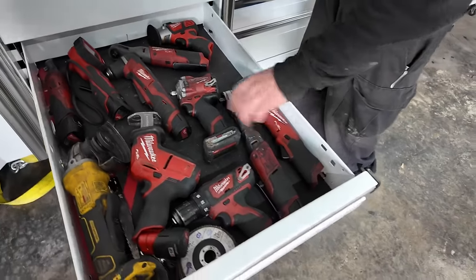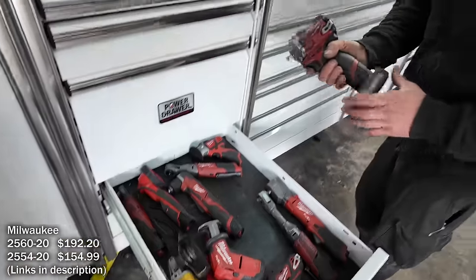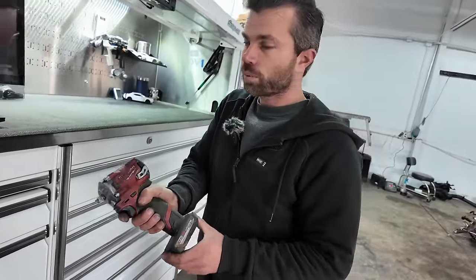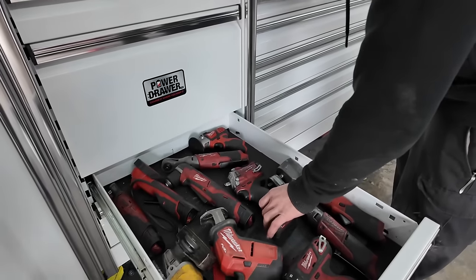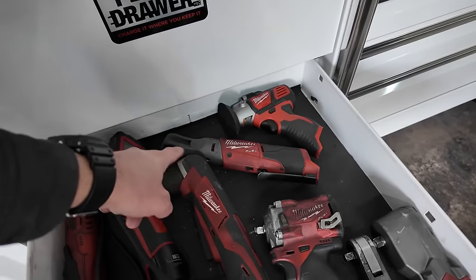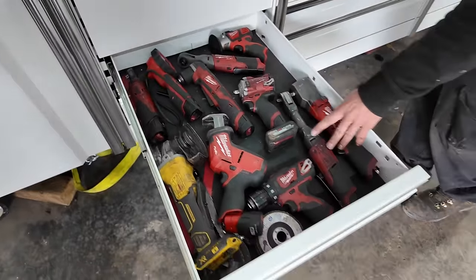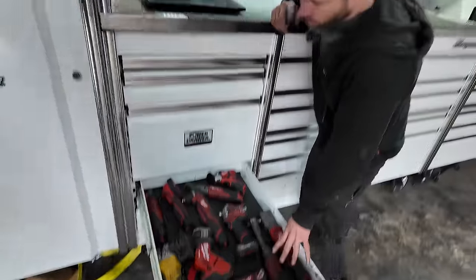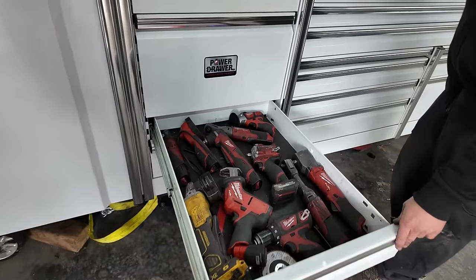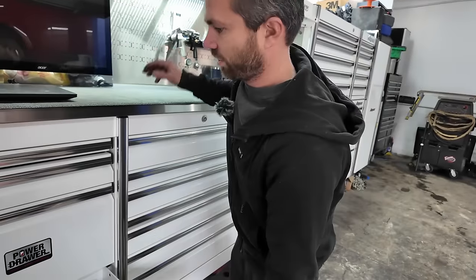These two impacts are the main go-to. With the bigger batteries they have a little too much power and can get a little loose. This longer one gets in easier; if I'm in a tighter spot I'd use the shorter one. I know they make other options but what I have is working fine — you could go on and on getting into that.